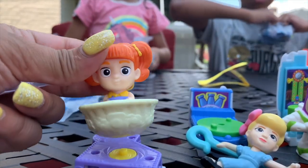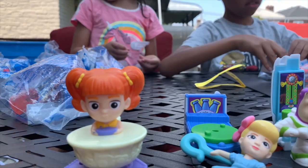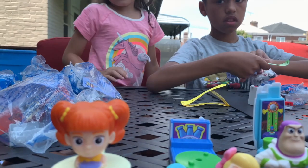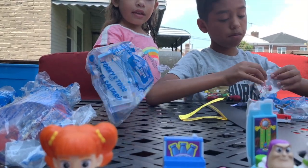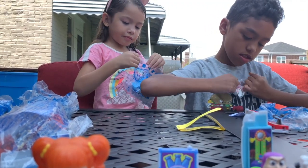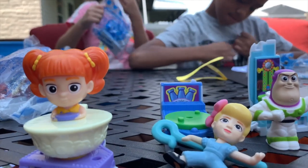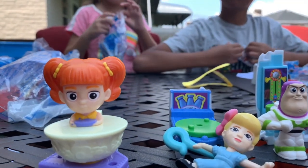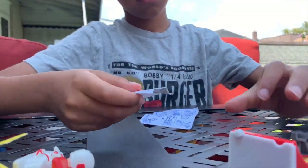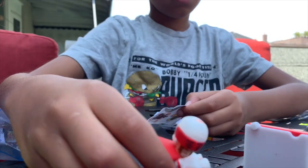Her name is Gabby Gabby. And I'm gonna put the stickers on.